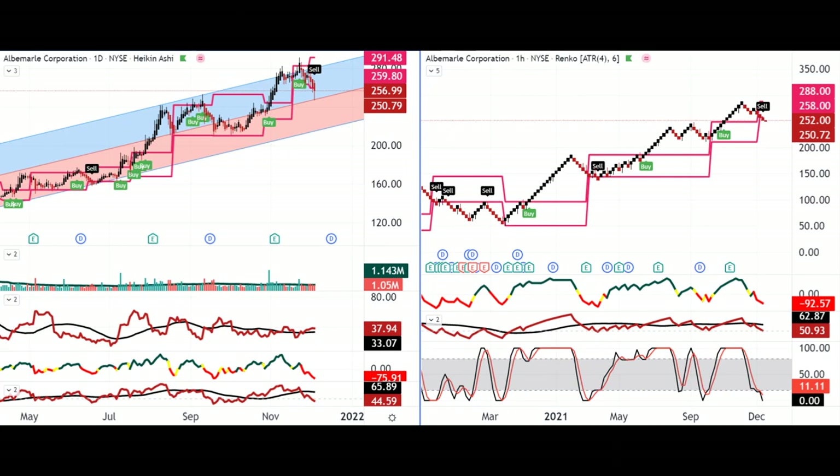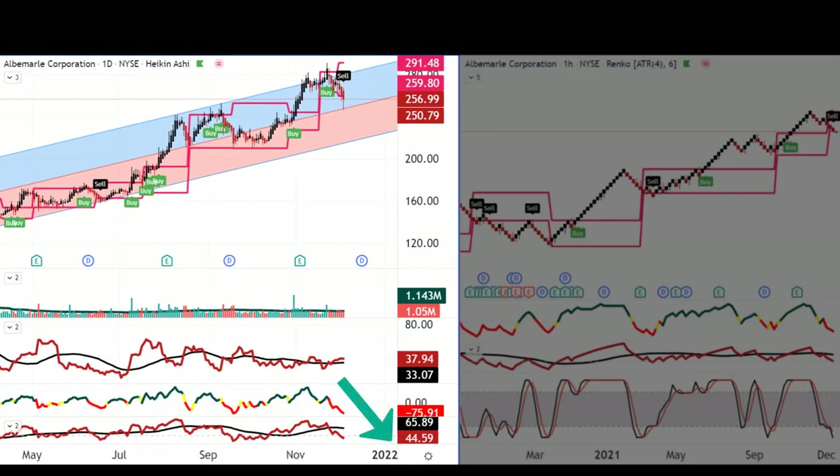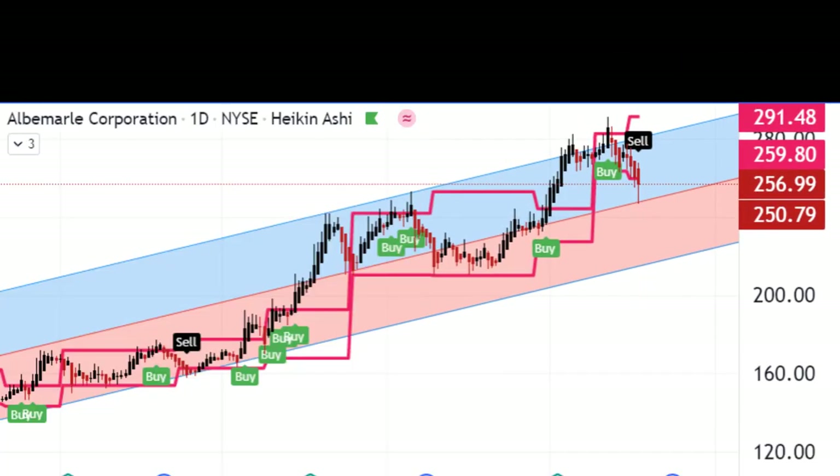Focusing on the more immediate technical analysis for Albemarle: in the short term, the last week or so has been particularly bearish. On the left-hand side, the daily Heiken Ashi chart shows price pulling back to the main two-standard-deviation regression channel, signaling bearishness, with volume and volatility not doing much. On the right-hand side, a Renko chart with a four-dollar block size also signals bearish, with price retracing back into the breakout setup zone. Short term not great, but medium term — given the rising interest in EV stocks and the impact on lithium — this could be a short-term buy-the-dip opportunity.